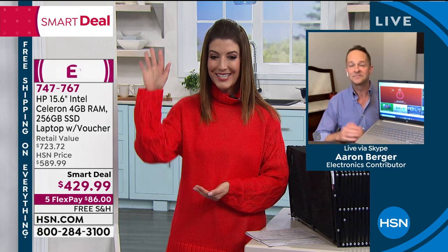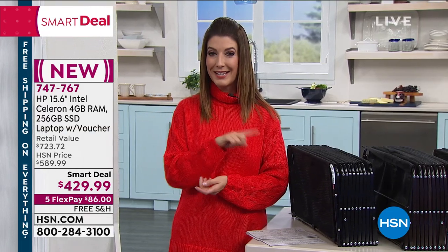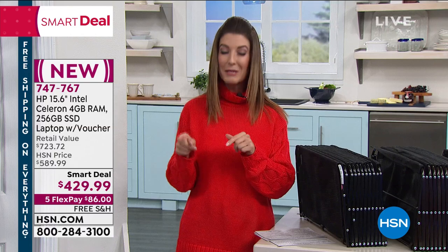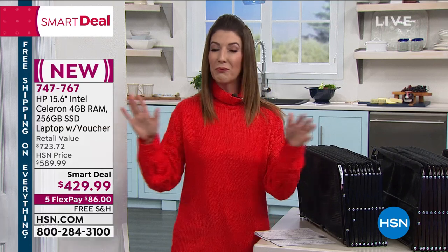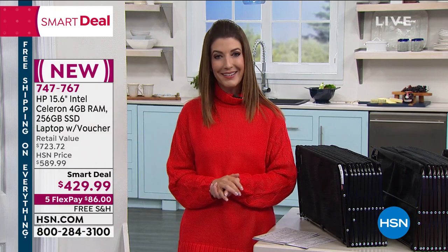Aaron, thank you so much, good to see you. Happy New Year, and check out the amazing Amazon Fire Stick Duo that Aaron brought us last hour. That's another very special opportunity to buy that also expires at midnight. This price on this smart deal expires at midnight, and free shipping on everything expires at midnight, so it's a brand new hour, so welcome in.